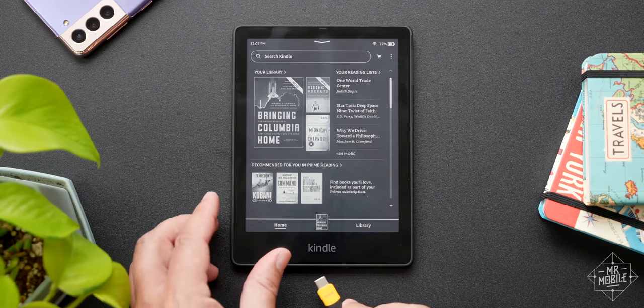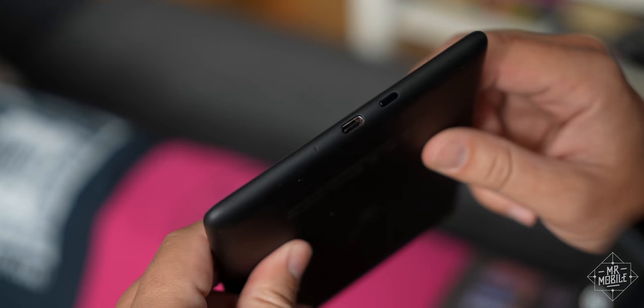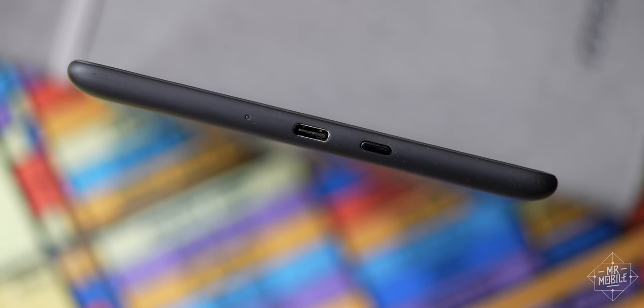But alongside that compromise is a huge, long overdue win. The Paperwhite finally ditches the legacy micro USB port — good riddance — for the USB-C connector every other modern piece of tech uses. If you travel a lot, or you're forgetful, or you need to travel light, now all you need to remember is one cable. Unless you use an iPhone, in which case, well, that's a complaint for another video.